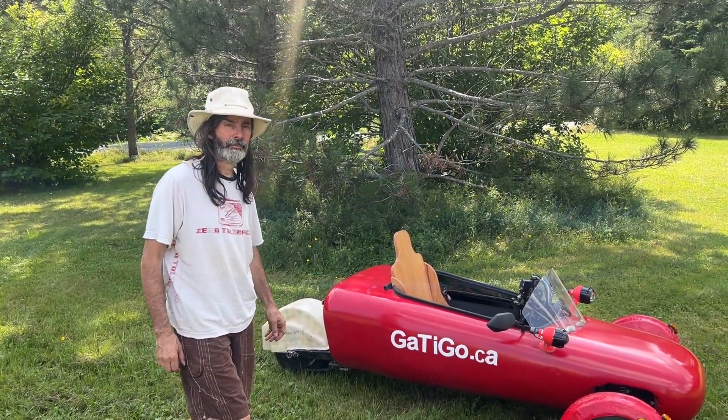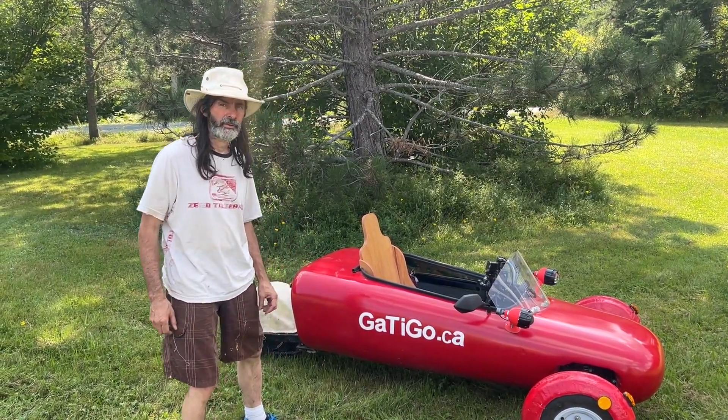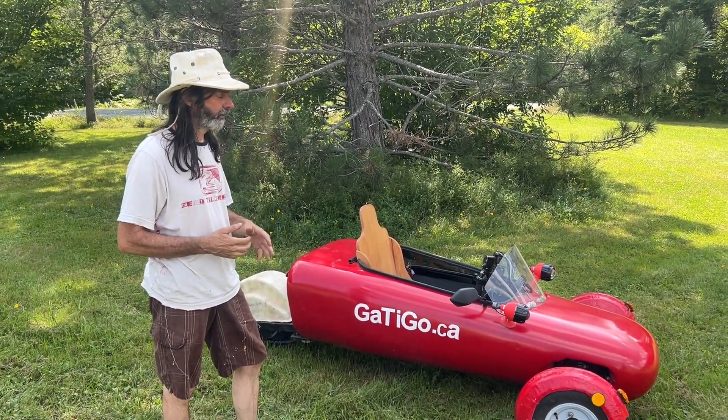So this is the Gatigo. I'm Gaetan from CanRething and Gatigo.ca. That's my invention. It's an electric scooter. I'm trying to get it into the category of electric scooter with Transport Canada.